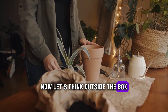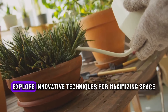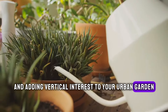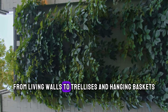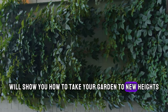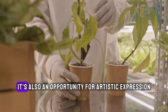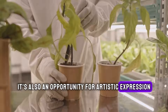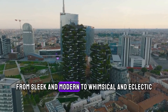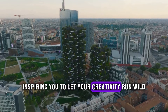Now, let's think outside the box — or rather, outside the pot — with vertical gardening. We'll explore innovative techniques for maximizing space and adding vertical interest to your urban garden. From living walls to trellises and hanging baskets, we'll show you how to take your garden to new heights, literally. But vertical gardening isn't just about functionality — it's also an opportunity for artistic expression. We'll showcase a variety of design options, from sleek and modern to whimsical and eclectic, inspiring you to let your creativity run wild.